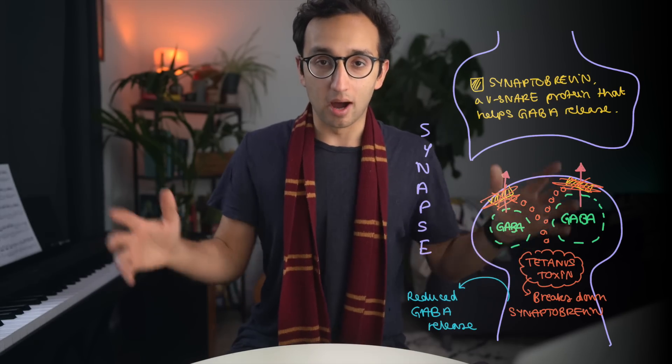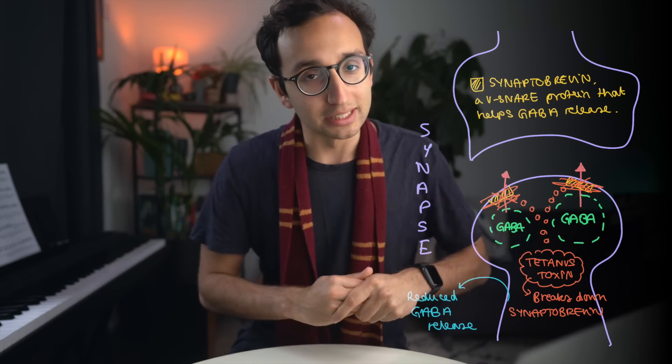Hermione tells Harry: 'You're a great wizard, you really are. Books and cleverness — there are more important things: friendship and bravery.' There is nothing medical in that at all. I just think that's a really nice and cute part of the film.